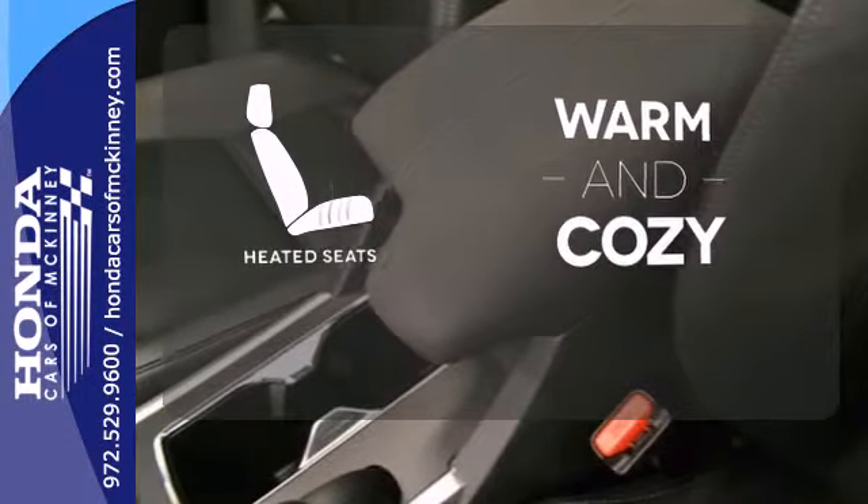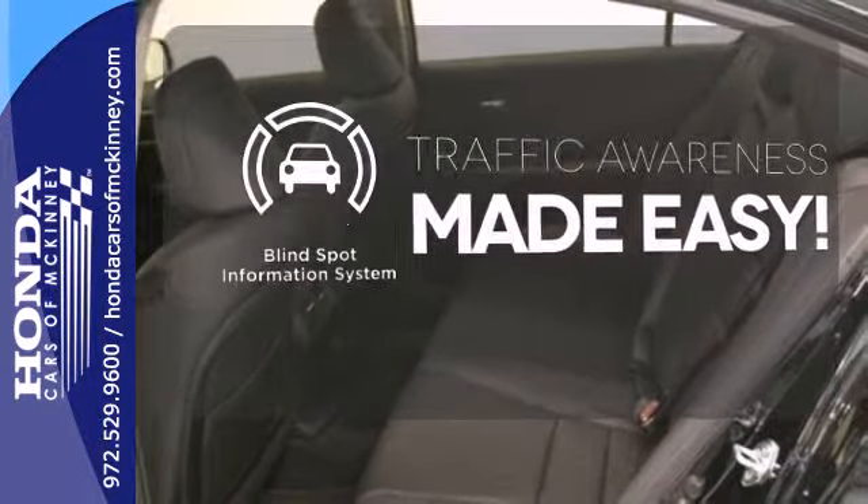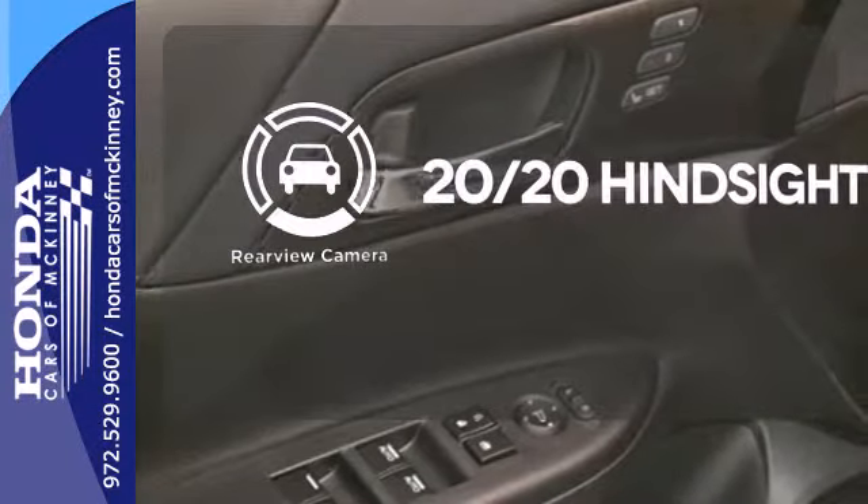Wrap yourself in the comfort of heated seats. The blind spot indicator helps you maneuver through traffic. See objects previously out of sight with the rear view camera.